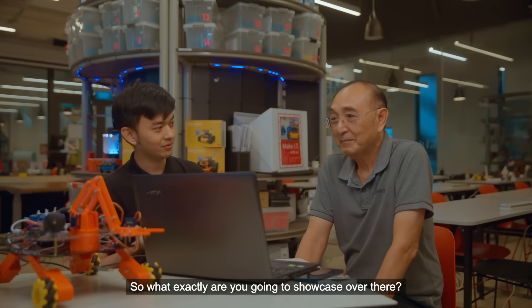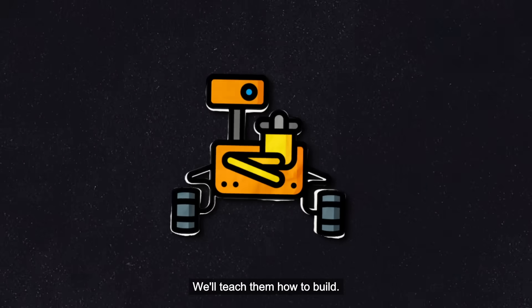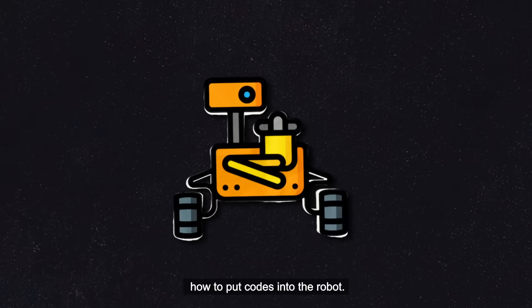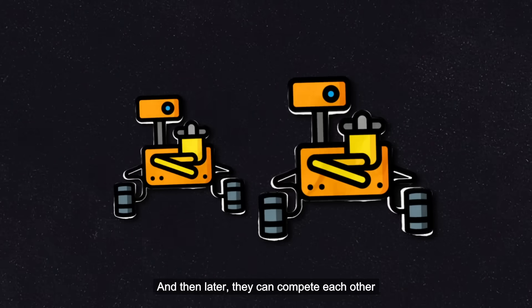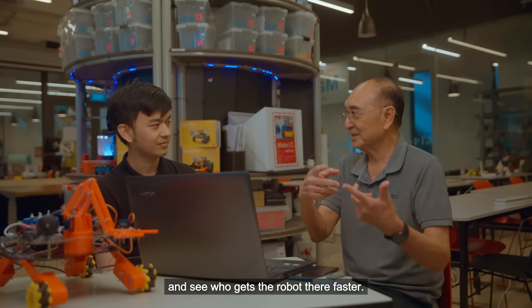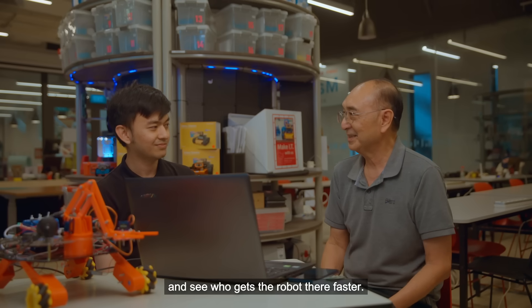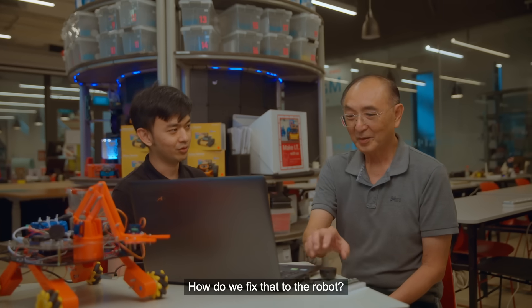So what exactly are you going to showcase over there? We actually plan to have five teams build a robot. We'll teach them how to build and then also teach them how to put codes into the robot. Then later, they can compete against each other from a starting point to an end point and see who gets the robot there faster. Sounds very exciting and competitive. So Mr. Goh, how about the camera — how do we fix that to the robot?